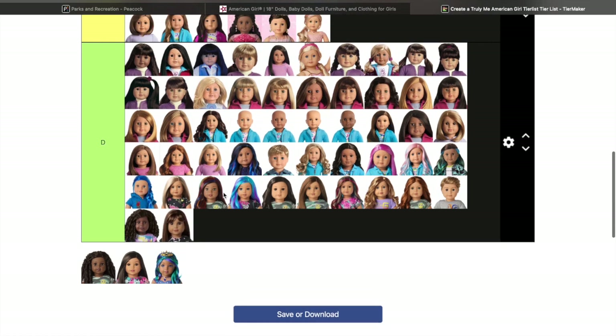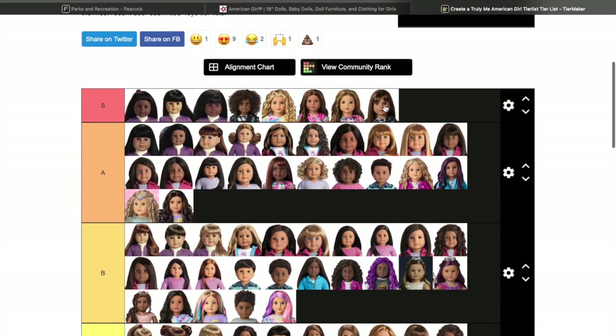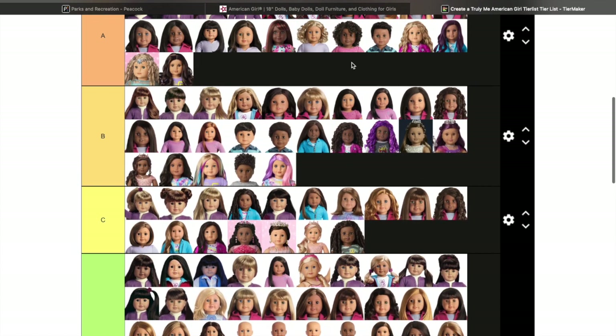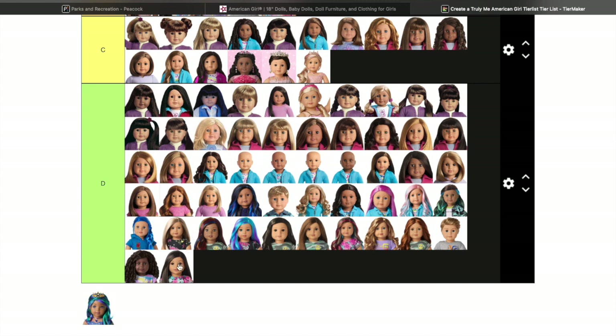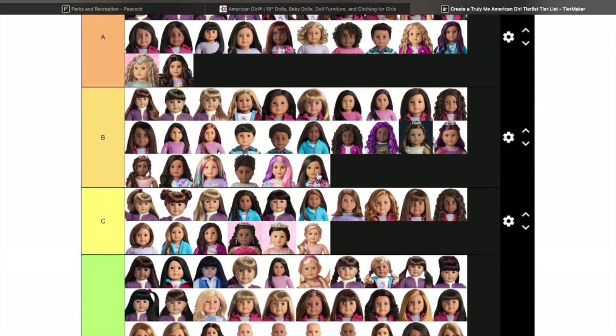Truly Me 122 is all the way at the top of my list — she was the first doll I saw that I really wanted to get, but Truly Me 115 stole my heart so I took her instead. But don't worry, 122 will be coming home with me eventually. Truly Me 123 — I saw her and thought she was freaking darling because I am a huge lover of the McCain mold and I think she's super cute.